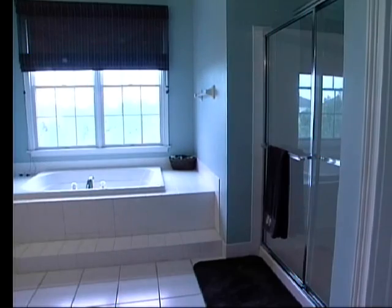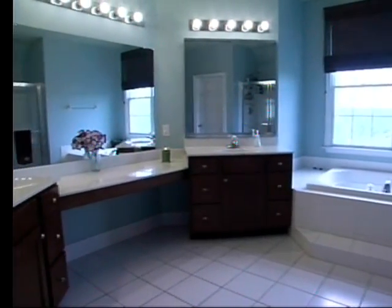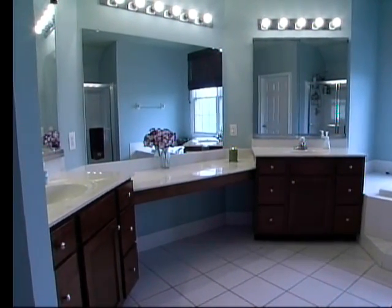An expansive master suite bathroom with a soaking tub, stall shower and double vanity. What a great place to start your morning.